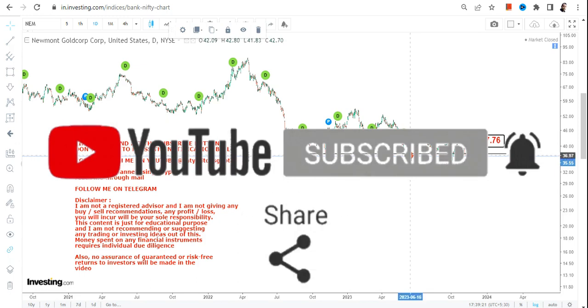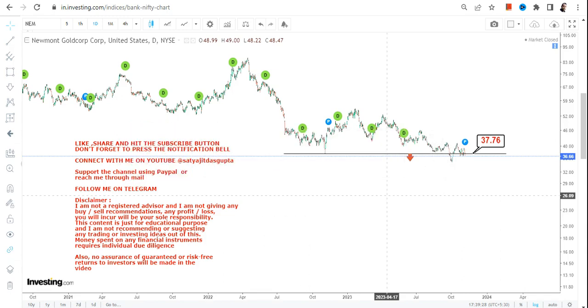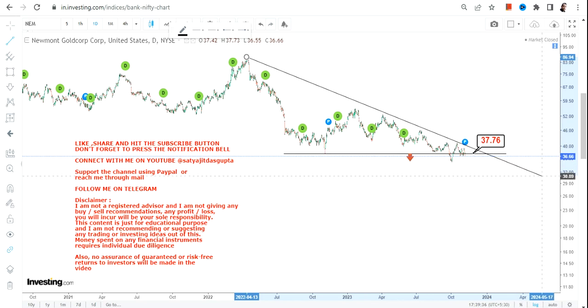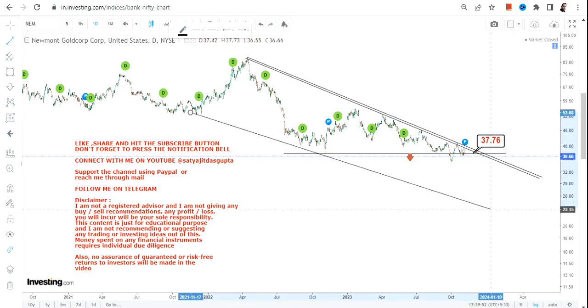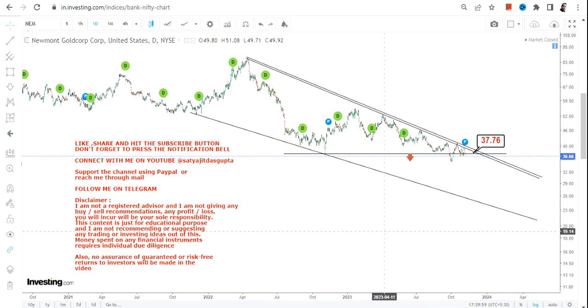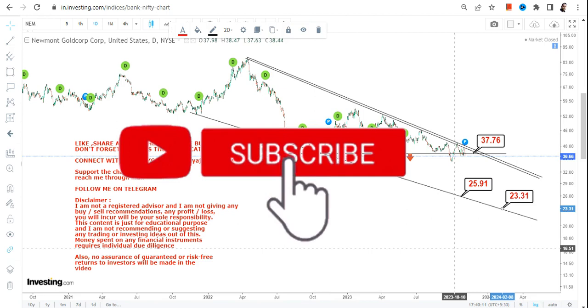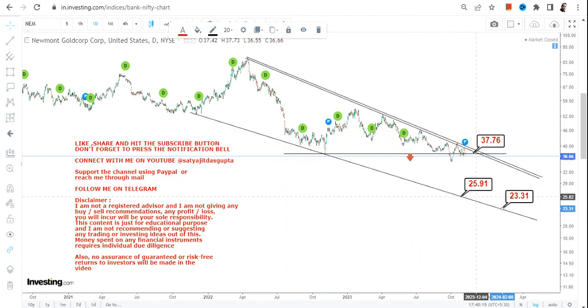One thing is very clear: if NEM continues to trade and sustain below 37.70, then further downside has already resumed. What lies ahead — if we simply connect the dots — is a range we are going to look at in the upcoming sessions. Below 37.70, the next big support will be somewhere between $23 and $26.